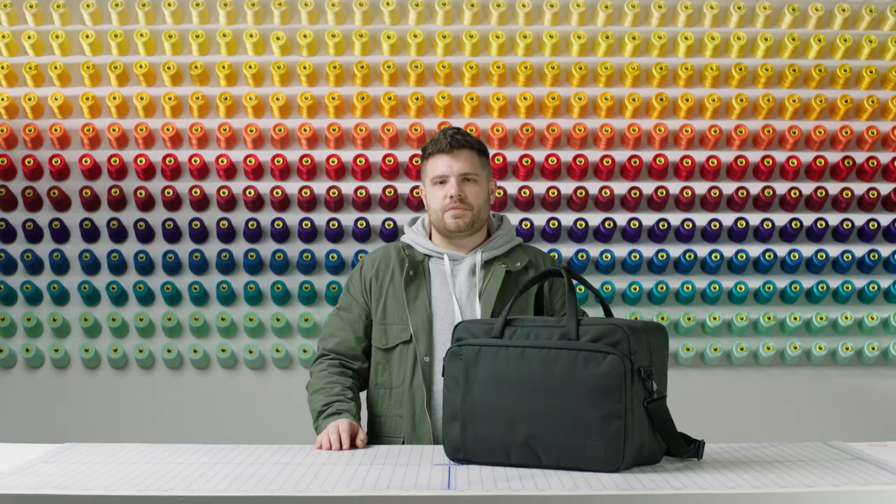Something we're very proud of here at Herschel is that this duffel is made with our signature ecosystem fabric both inside and out, which means that it's made of 100% post-consumer water bottles diverted from the landfill.